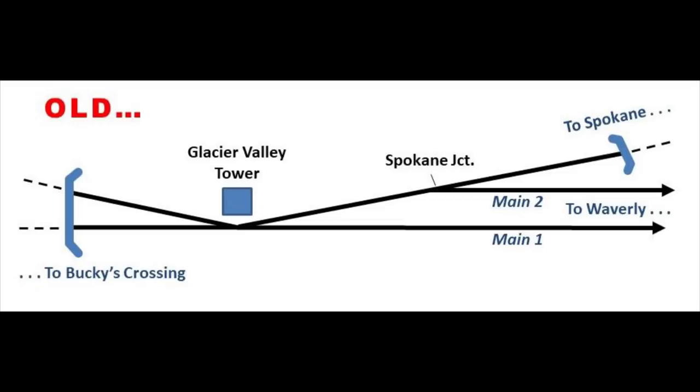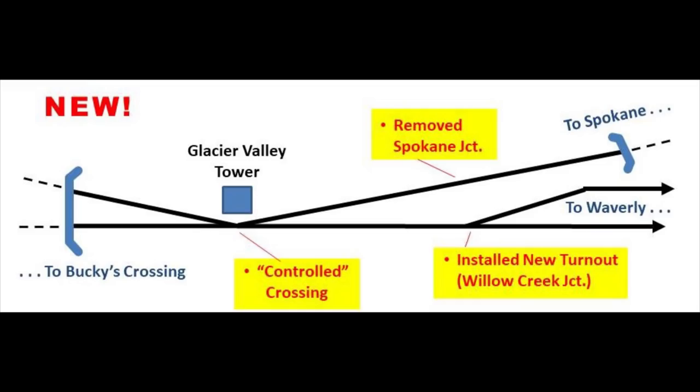Then along came the Berry Solution, named after a friend and fellow modeler who proposed a solution to this problem. The track routing solution involved three changes.